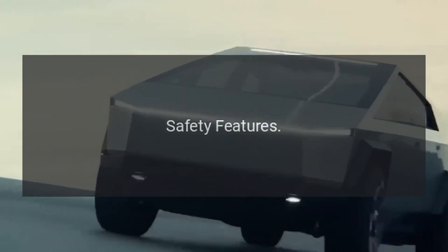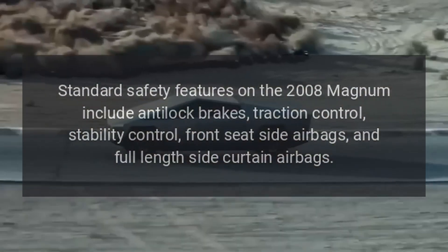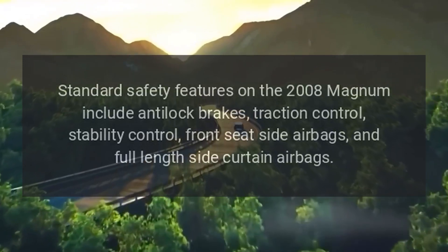Safety features: Standard safety features on the 2008 Magnum include anti-lock brakes, traction control, stability control, front seat side airbags, and full-length side curtain airbags.